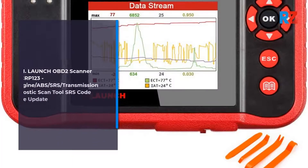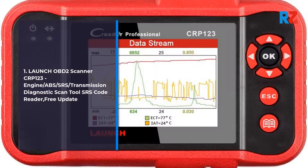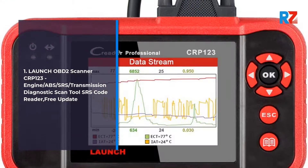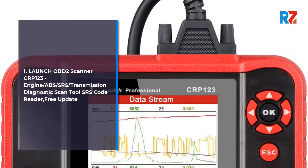1. Launch OBD2 Scanner SE123. Engine, ABS, SRS, Transmission Diagnostic Scan Tool, SRS Code Reader. Free Update.